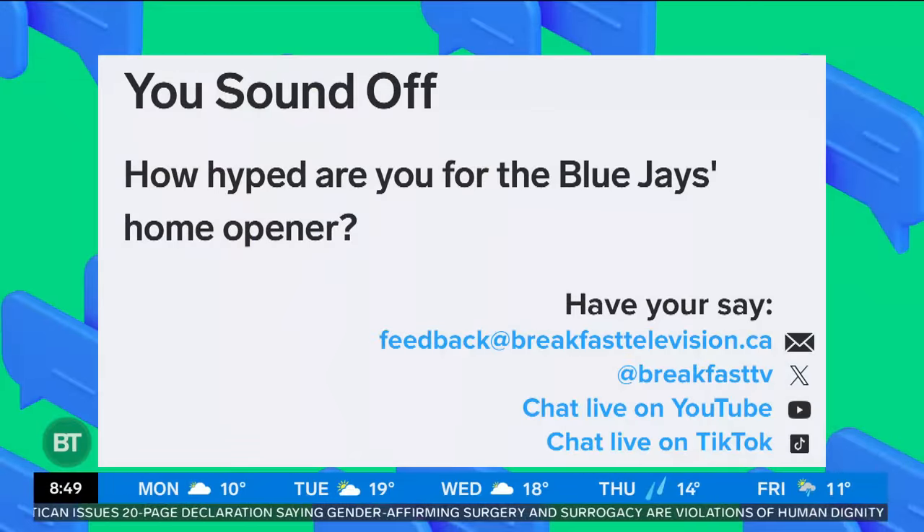Well played, Marty. This looks amazing in here. Congratulations to you and the team — I know it's not done, but so far, so very good. Thank you. Happy home opener. All right — how jacked are you for the home opener? That's our 'You Sound Off.' We're going across the country. It's the first day of the home schedule for the Toronto Blue Jays — it's always special. Feedback at breakfasttelevision.ca. More BT coming up after this.